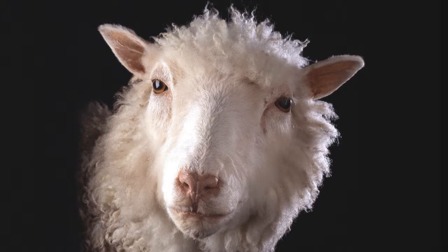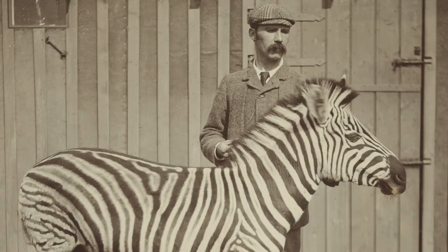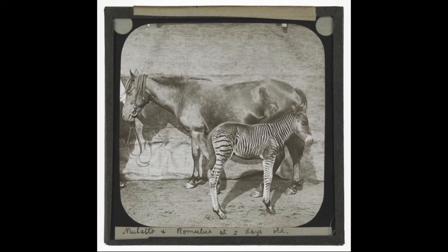But Dolly is one chapter in a much wider story, which will be told through the University's rich collections. Our story begins with James Cosser Hewitt, who established Edinburgh as a centre for animal breeding in the 19th century. The exhibition will show images from Hewitt's photographic glass slide collection, including his famous zebra horse hybrids.